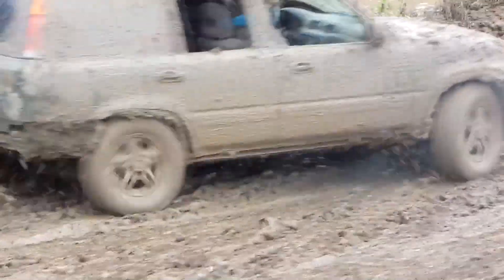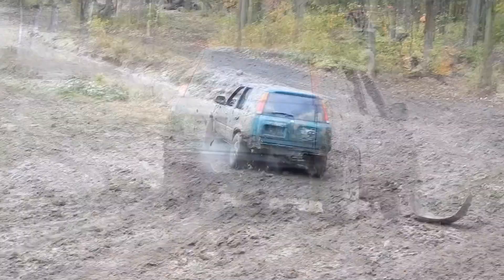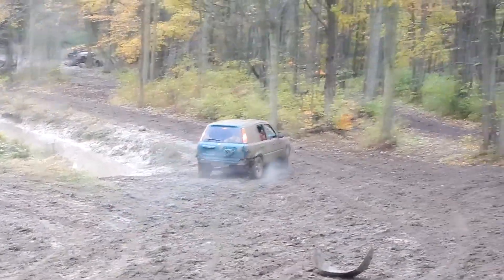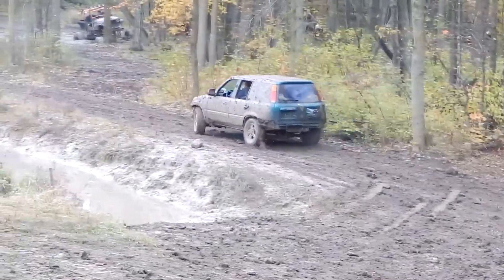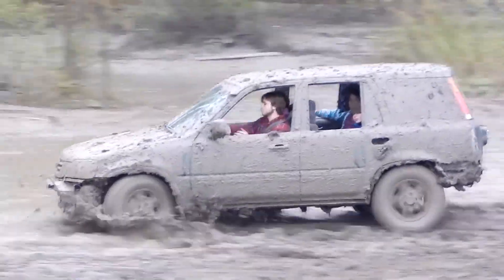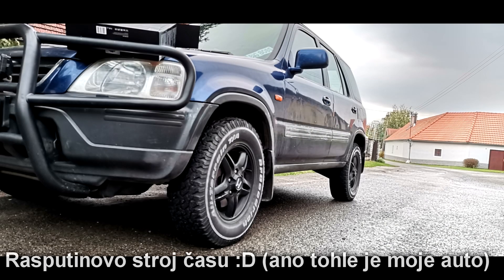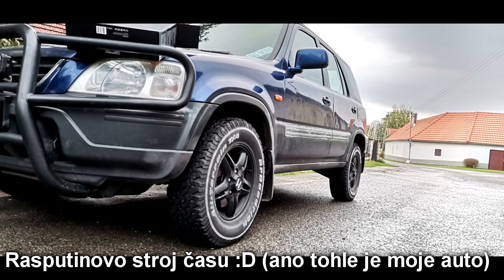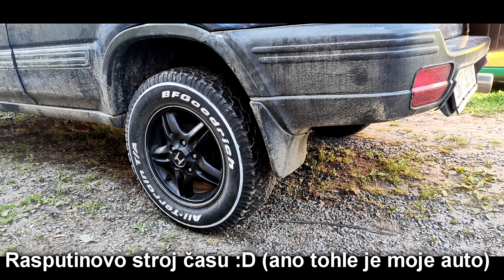Časté závady: vybité akumulátory, ohnuté klíčky zapalování, opotřebované tlumiče, rychlá koroze výfukového potrubí. A pokud máte auto jako já – pomyslný majitel, který je více v lese než na silnici – počítejte s tím, že prahy a lemy bude okusovat koroze. Ještě dodatek: bude-li v komentářích velký zájem, udělám video o tom, jak jsem upravil své CR-V k obrazu svému.